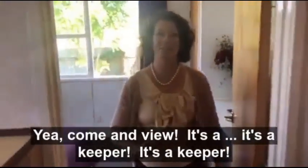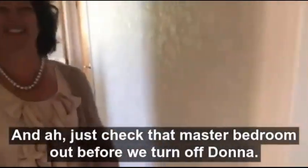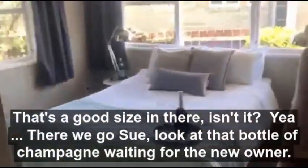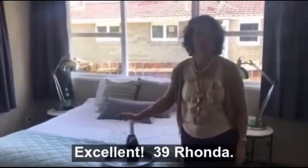Yeah come in view it, it's a keeper. And just check that master bedroom out before we turn off Donna. That's a good size in there isn't it? Yeah there we go. So look at that bottle of champagne waiting for the new owner. Excellent. 39 Rhonda.